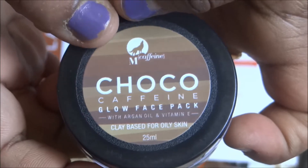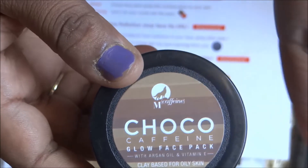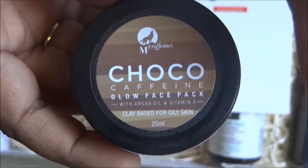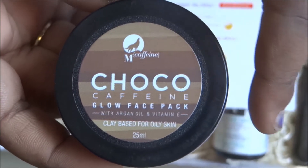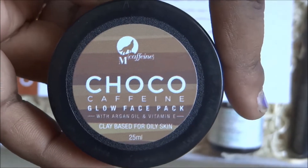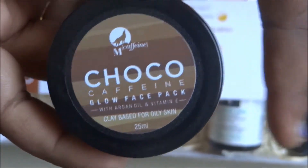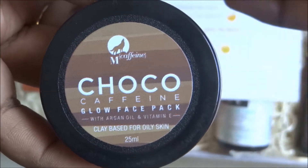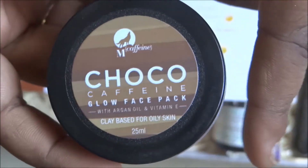This variant is for oily skin. When you get an email from Glamego you get the option of selecting your skin type, so I selected oily skin and they sent me this mask. There is also a dry skin variant available. One more point: this is an exclusive Glamego box product from M Caffeine, only available in the Glamego subscription box.